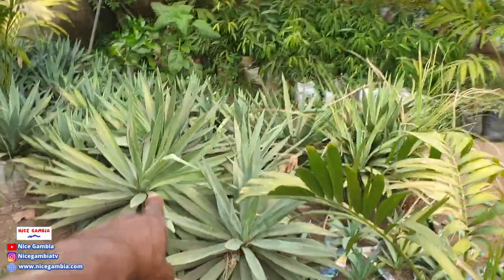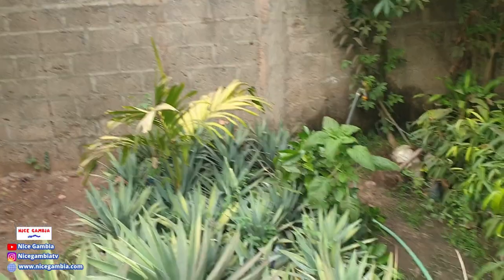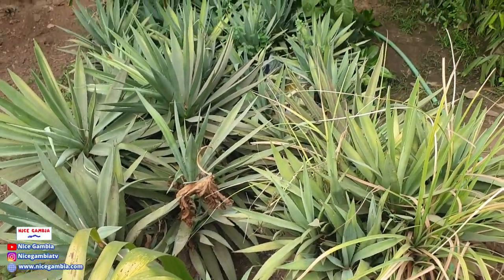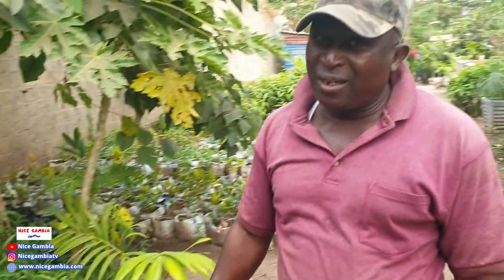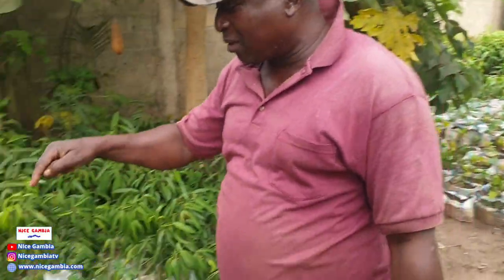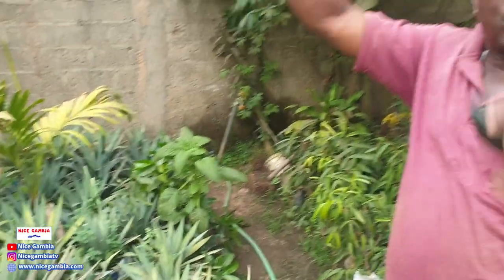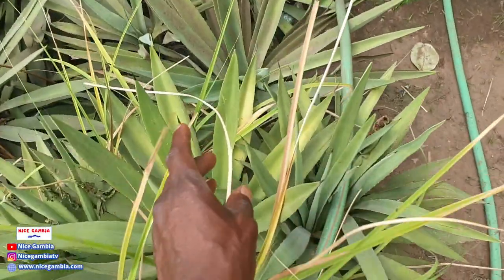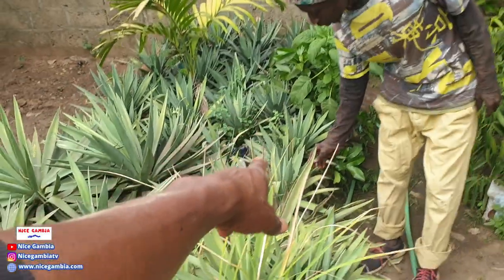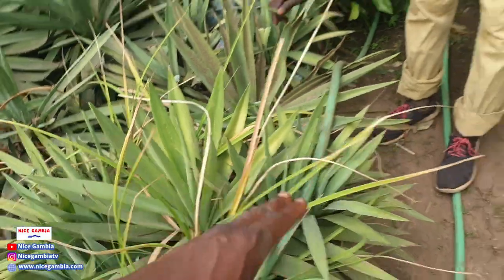These are called sisal. Normally you use them for fencing — when you want to create a natural fence, you plant them together and they grow and bring suckers around. They live for about 10 years, then they reproduce from the center stock — hundreds of small ones — and then the mother plant dies. Because of their sharp points, most animals won't cross them, making an excellent natural barrier.